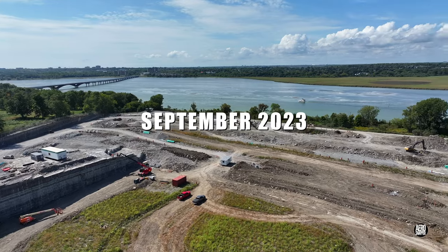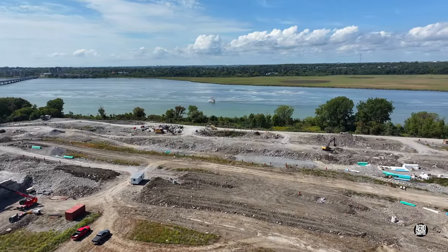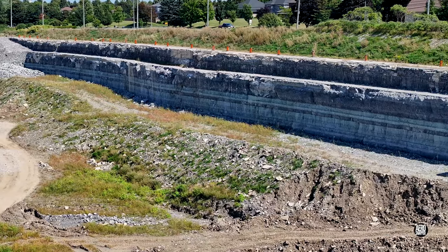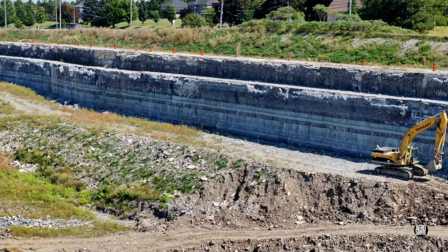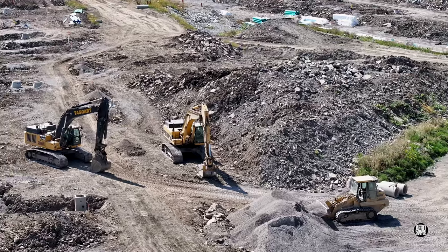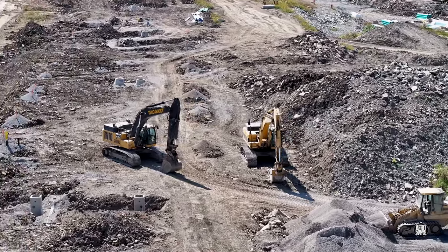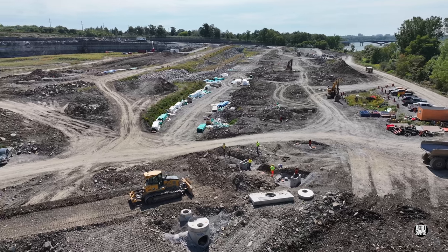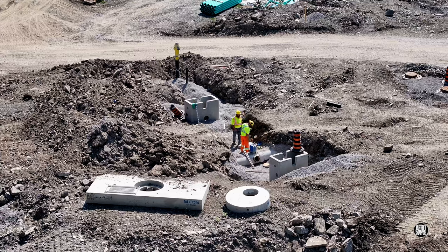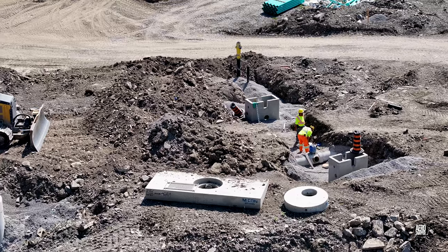As fall began, stabilization of the southern rock face and further infrastructure work benefited from fine conditions. Preparation of the underlying infrastructure has certainly taken priority this year. An excellent example of the achievements made is the introduction of the first fire hydrants.